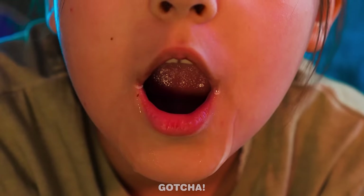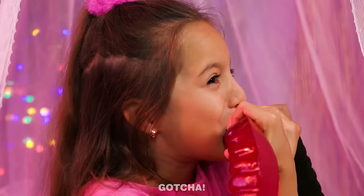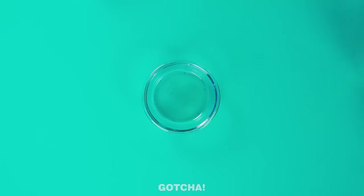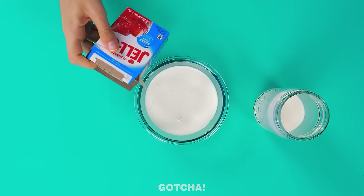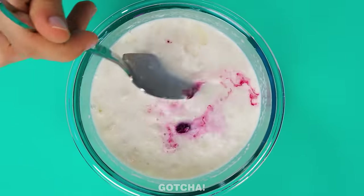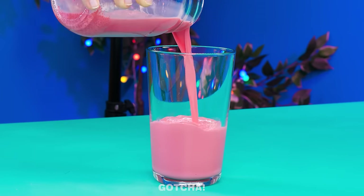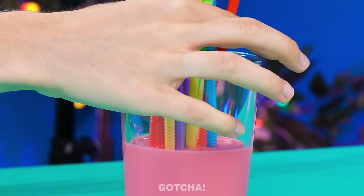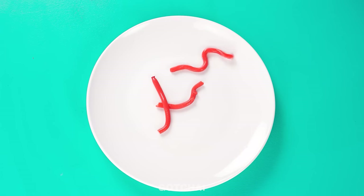What are you looking at? A gummy worm? But I only have milk! Wait, I've got an idea! First, pour the milk into a separate container. Then mix it with some jello and some food coloring. Then stir it and pour it into a glass. Don't forget the straws! Let it set. Then squeeze the jello out of the straws to make it look like gummy worms!